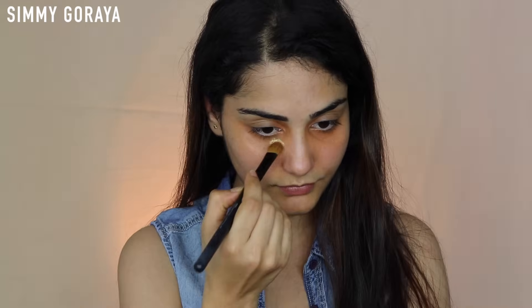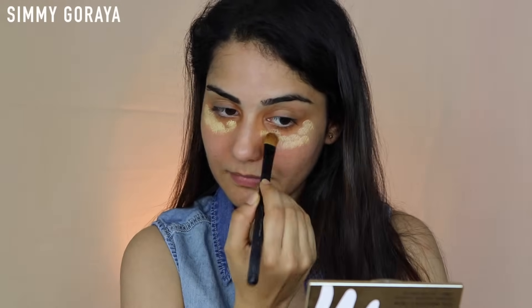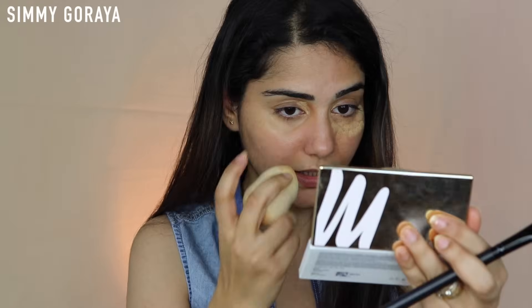It looks very yellow — it's really yellow, guys! Let's just hope it's not a disaster in the end because the foundation is also not my shade. But I think it's really helping conceal the dark circles, and it's giving my under-eye a very bright, lifted, and awake look. So this yellow seems to be working really nicely. I'm going to use it in a few other areas on my face to cancel out some redness.